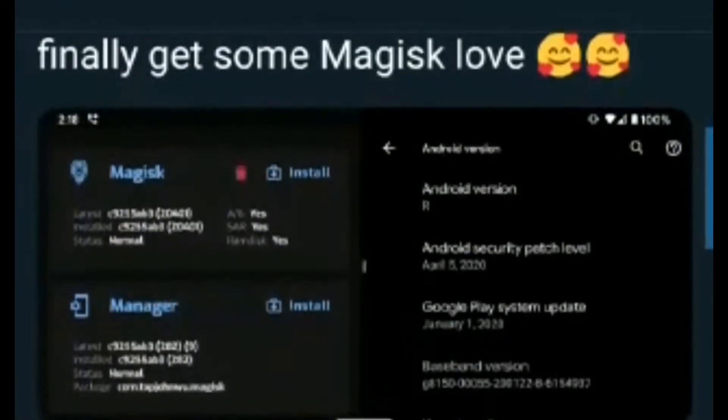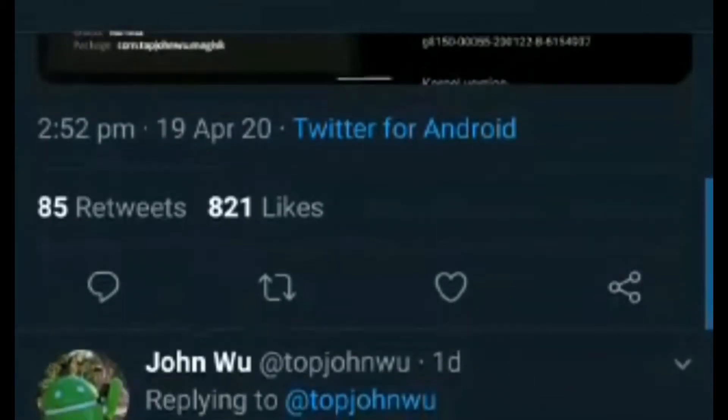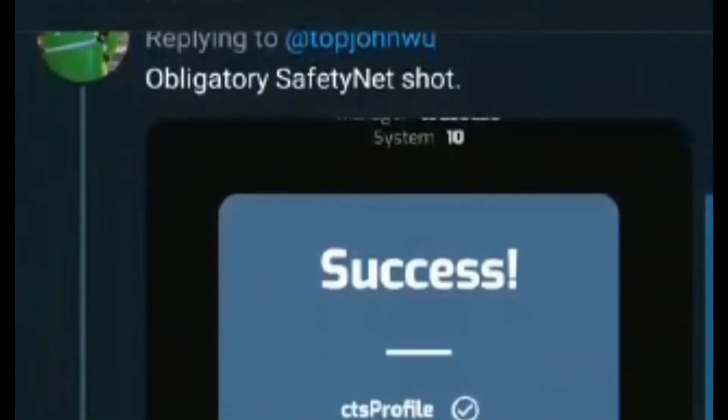With the Android 11 Developer Preview 1 release, Magisk has gained Android 11 support with the latest Canary build, using which Android 11 users can root their devices.